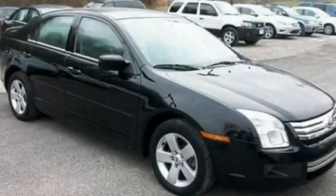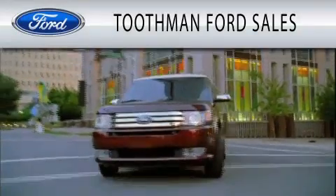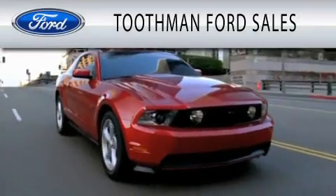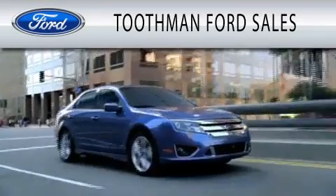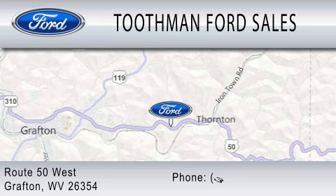Please call us today for more information on this great vehicle. Toothman Ford Sales is dedicated to doing everything possible to ensure that the experience you have selecting your vehicle is as pleasant as possible. We are located on Route 50 West in Grafton.